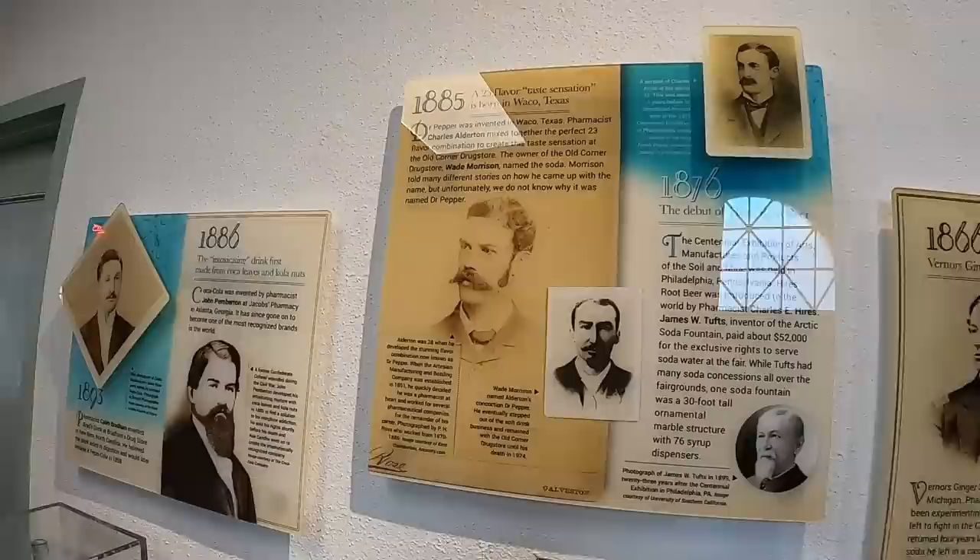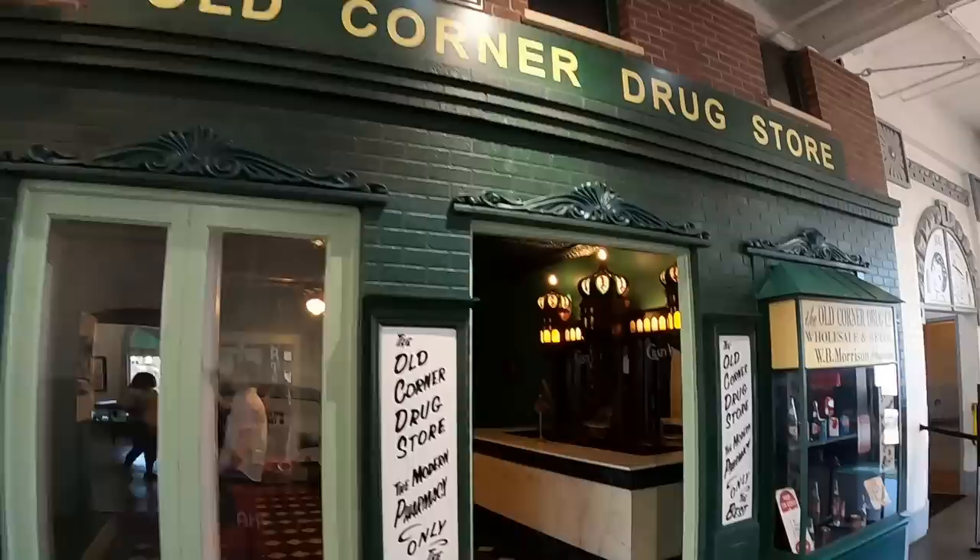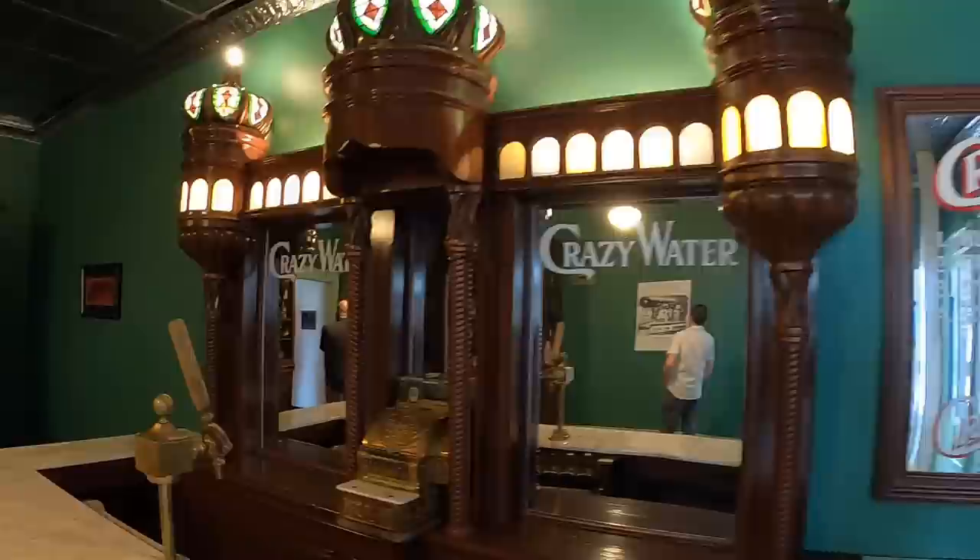Here's a nice timeline of sodas for you. As you can see, Dr. Pepper came one year before Coca-Cola.